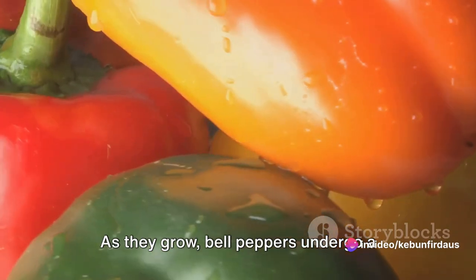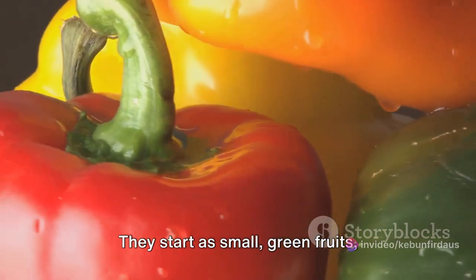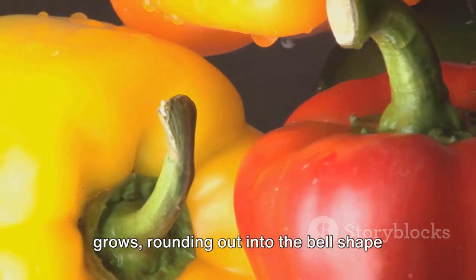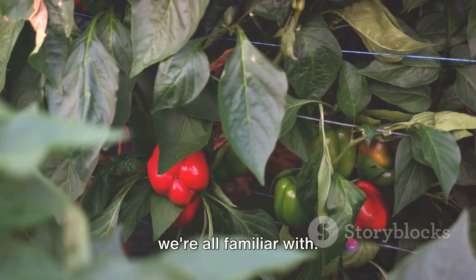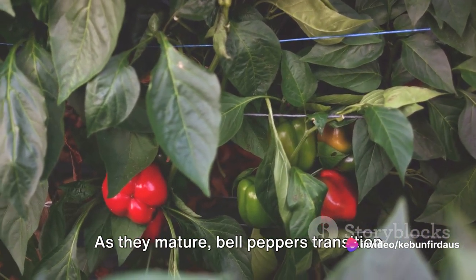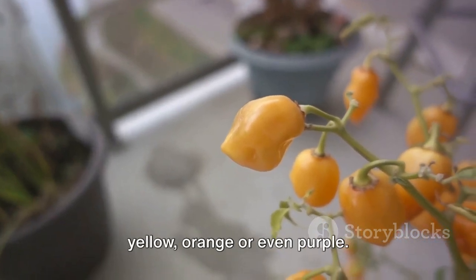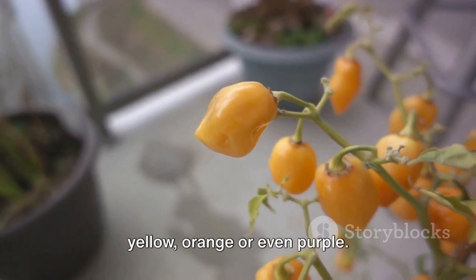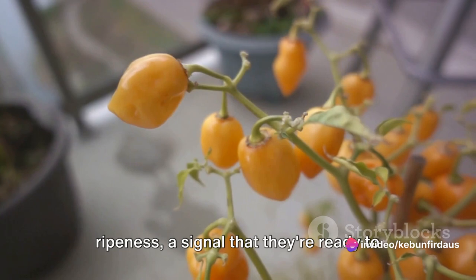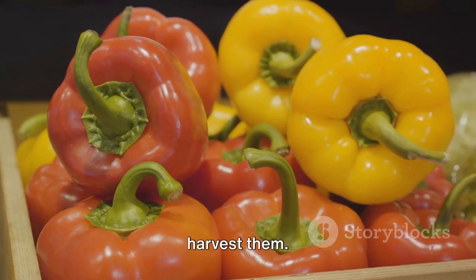As they grow, bell peppers undergo a beautiful transformation. They start as small, green fruits, gradually growing in size and rounding out into the bell shape we're all familiar with. Then comes the magical part — the change in color. As they mature, bell peppers transition from green to their final color: red, yellow, orange, or even purple. This color change is a sign of their ripeness, a signal that they're ready to be picked. When the bell peppers reach their full size and vibrant color, it's time to harvest them.